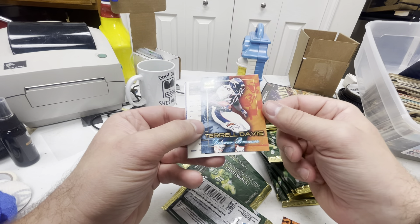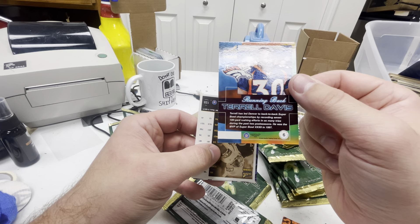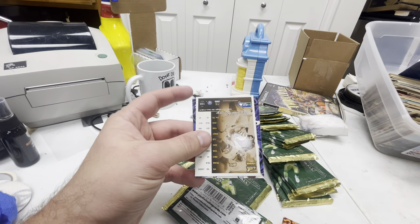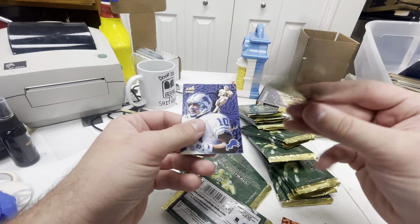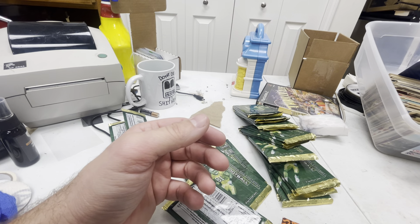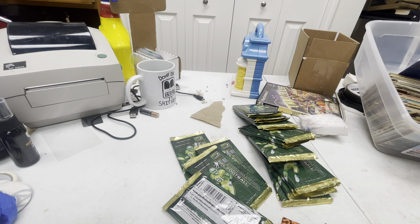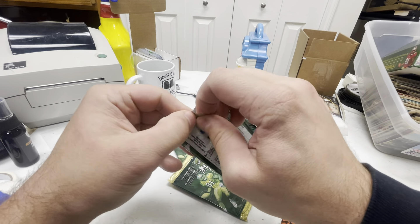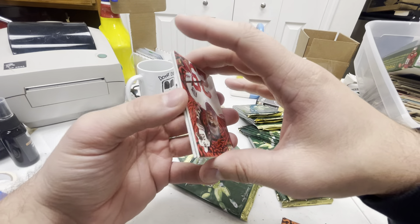Our first insert — I don't know what this is. Maybe it's just the base Terrell Davis. Looks really cool. Drew Bledsoe. Charlie Batch — nice, I'm a Lions fan. Jeff Graham. Joey Galloway — Joey Galloway was another good player. Cowboys and Seahawks, right? Probably some other teams in there too that I can't recall.